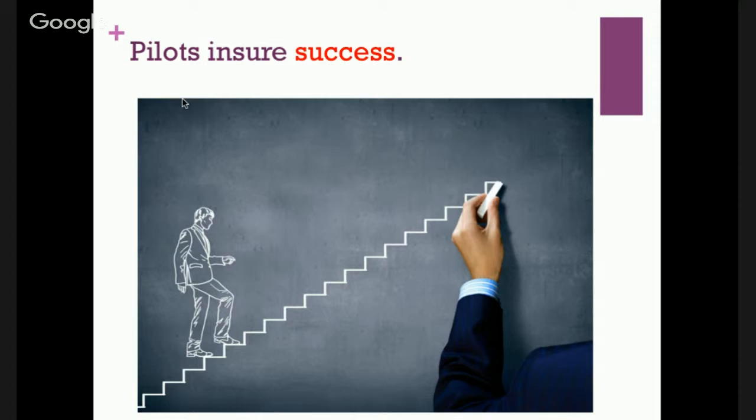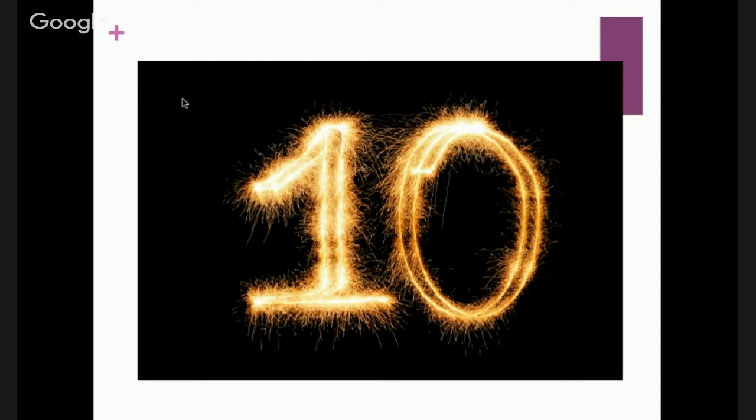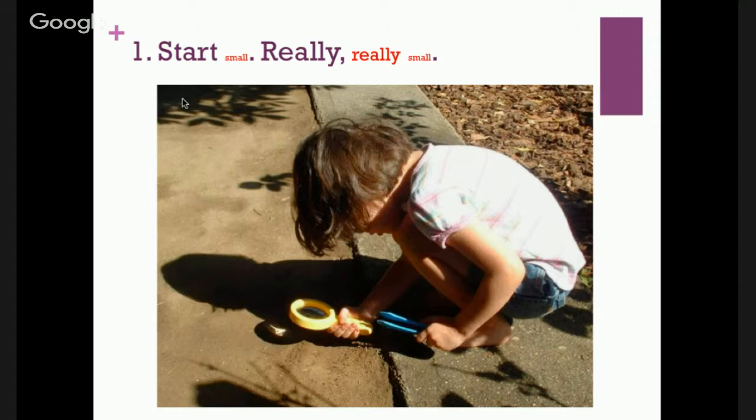Those are all the reasons to think about pilots. I came up with 10 areas or ideas for doing pilot programs. The first is that with pilot programs, you want to start small — really, really small, like painfully small.